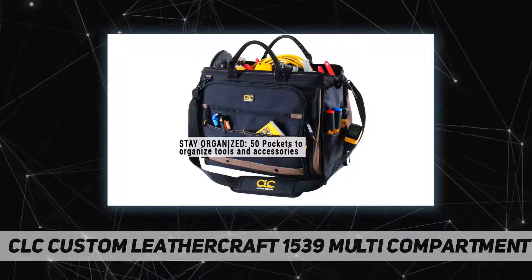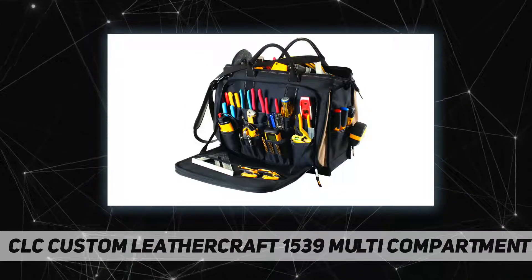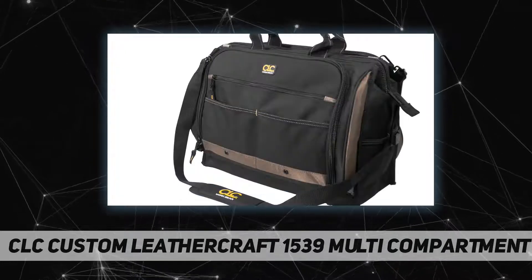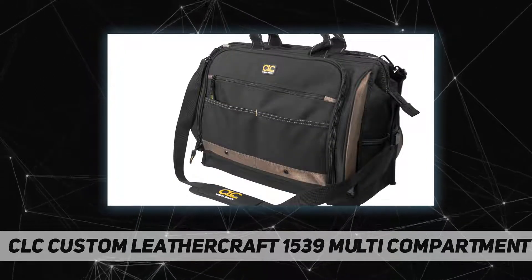Seven exterior pockets, large carabiner and measuring tape clip. Straps and heavy-duty zippers keep tools safe and secure during transit.